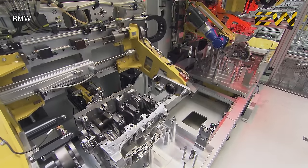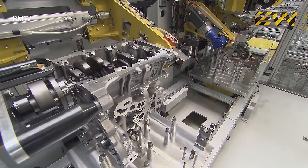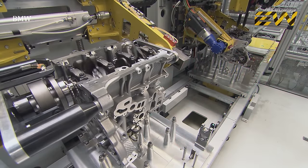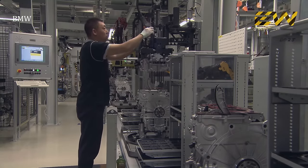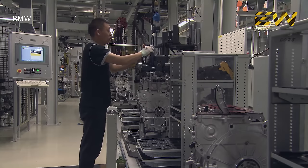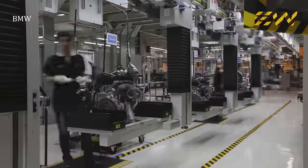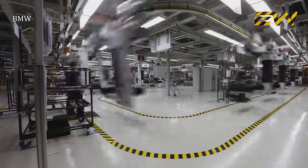Next, the crankshaft is installed and given a run. The engine then travels through various assembly lines and important components are added as it goes along.